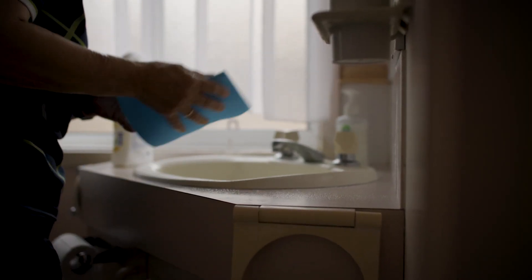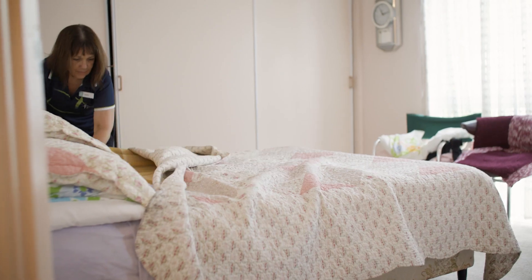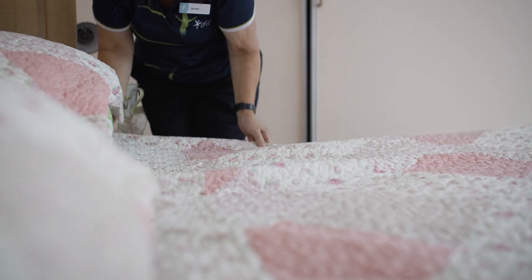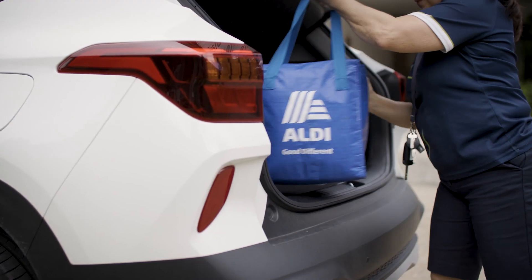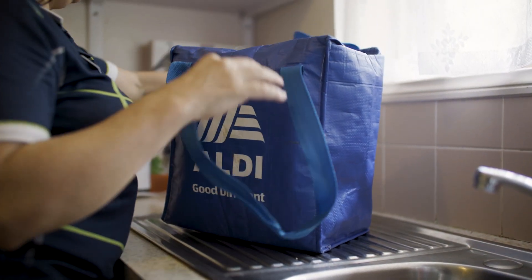Then maybe I might go and do some domestic assistance for a client — do their cleaning, change their bed linen, put some washing on, hang it out. Then I might do some social support, either take the client shopping with me or go and do that shopping by myself for them and return and unpack all the groceries for them.